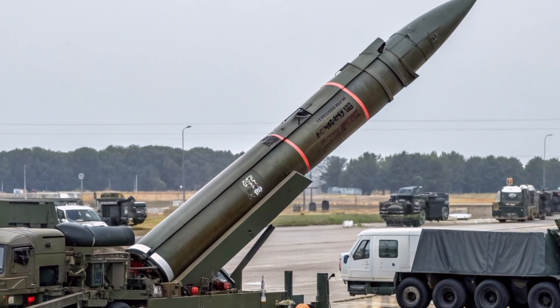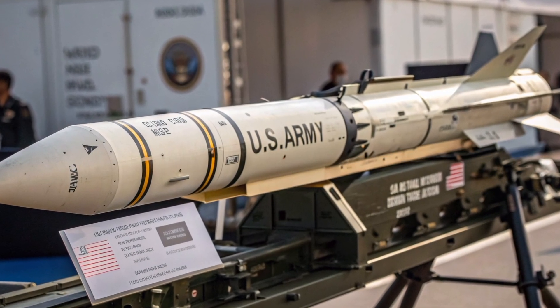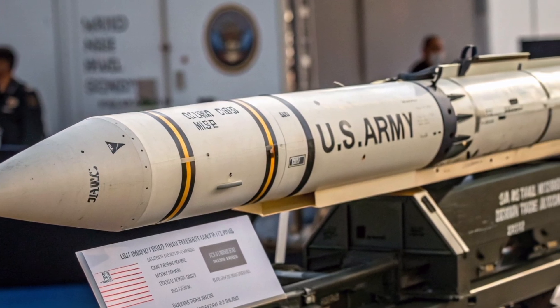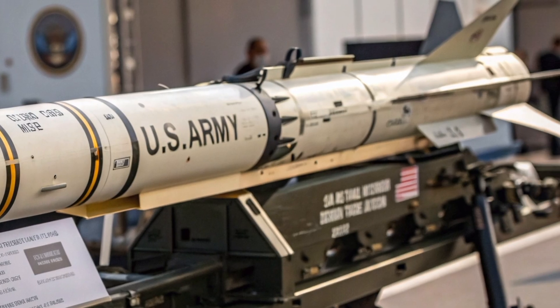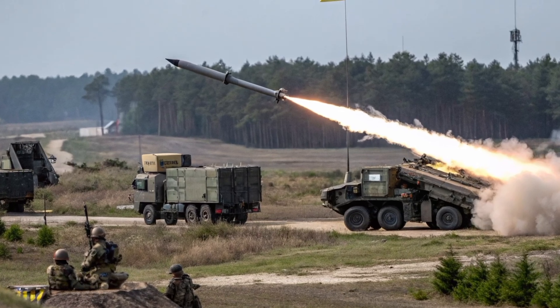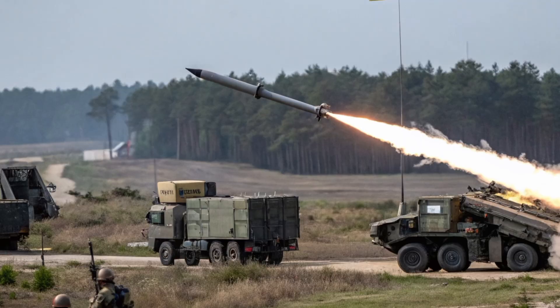Once launched, the ATACMS follows a quasi-ballistic trajectory, meaning it travels along a high-arc flight path but incorporates maneuvers to evade enemy air defense systems. This flight profile, combined with its speed of over Mach 3, makes it extremely difficult for enemy forces to intercept. The missile's airframe is designed to withstand the thermal and mechanical stresses associated with high-speed flight, ensuring it maintains structural integrity throughout its trajectory.